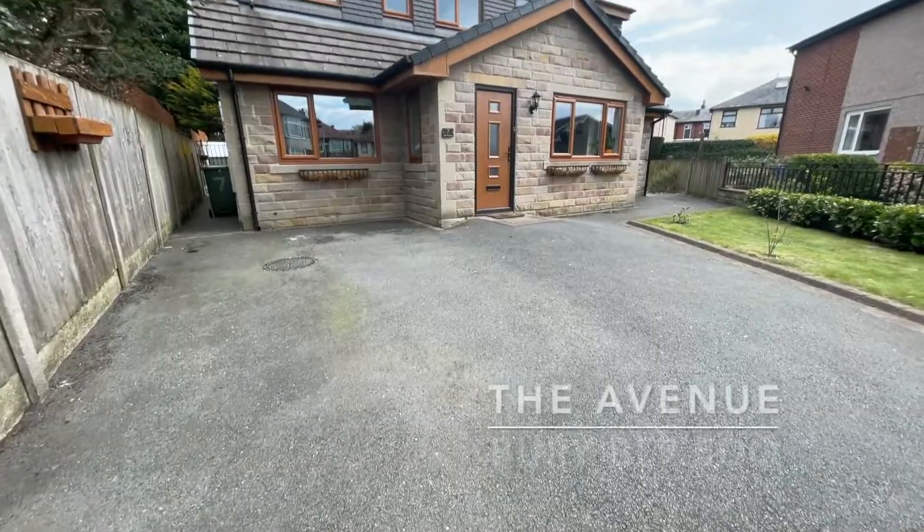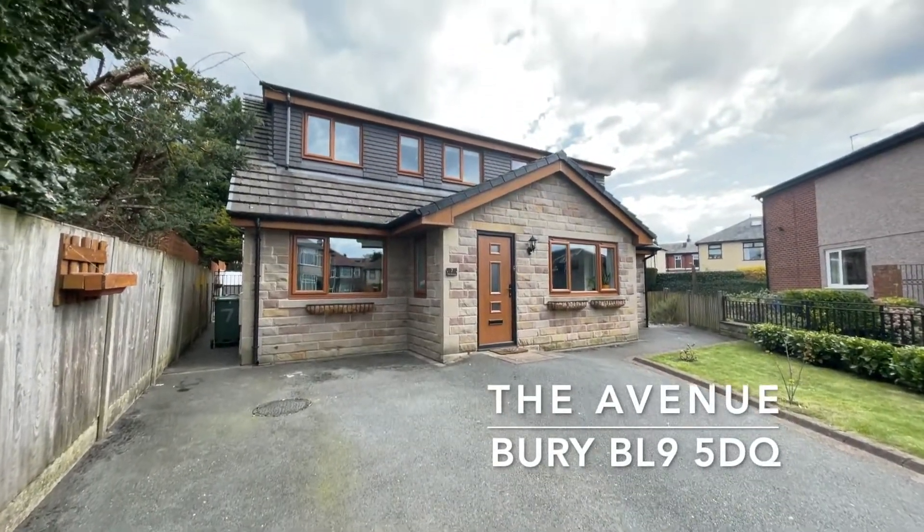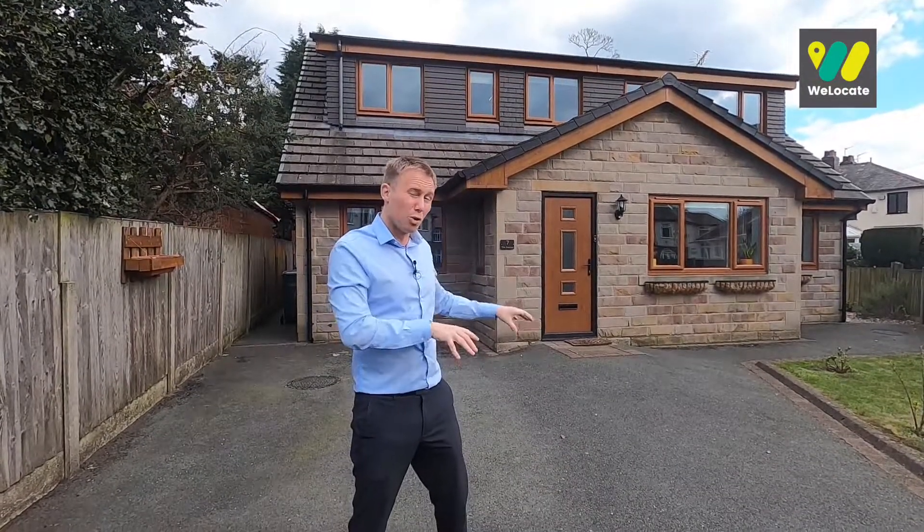This is it — number seven, The Avenue. It was built in 2007 and it's been done to a real high spec. It's on a great plot as well, so it's got some lovely curb appeal. You've got a nice double driveway to the front, but it's inside where it gets extra special.